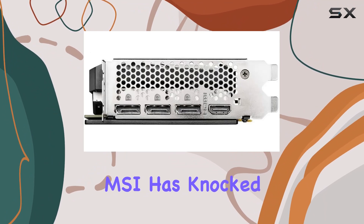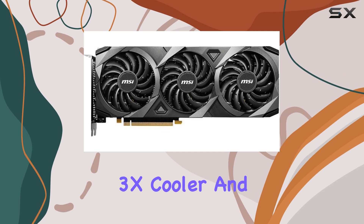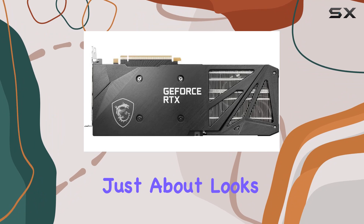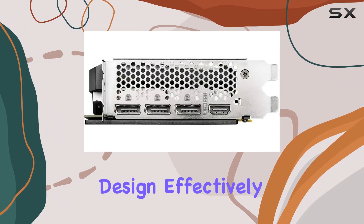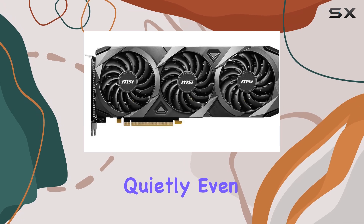In terms of aesthetics, MSI has knocked it out of the park with the sleek design of the Ventus 3x cooler and the RGB accents that add a touch of flair to any gaming rig. But it's not just about looks — the triple fan design effectively dissipates heat, keeping your system running smoothly and quietly even under heavy load.